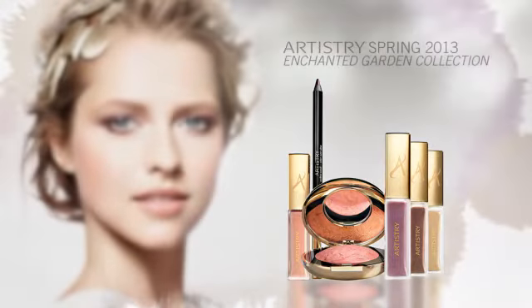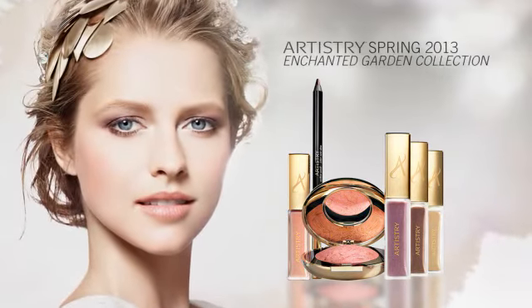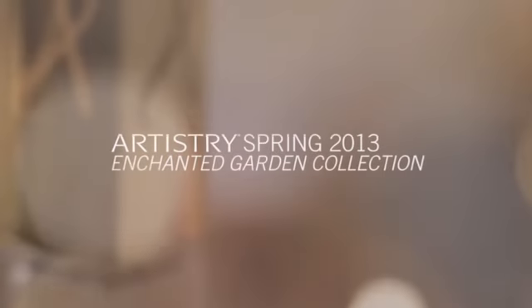Live your fantasies in enchanted colors. Artistry. Enchanted Garden Collection.